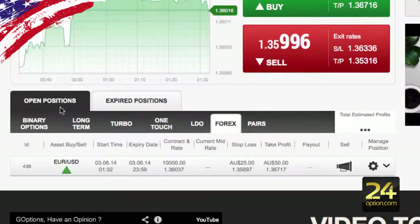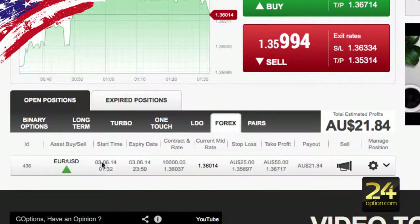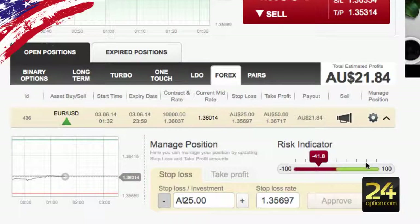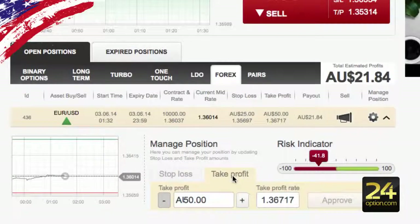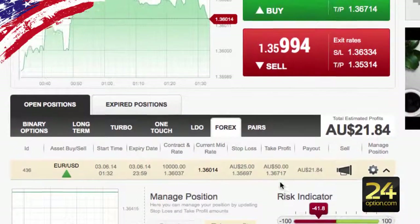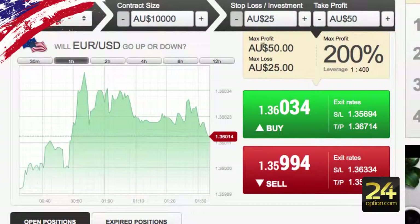Going to open positions, you can see the forex position there. This one actually gives you a few more features — you can manage your position, so if you want to change things on the fly you can increase your stop loss to be a bit more, and also your take profit you can increase that as well. You can't decrease it but you can increase it if you wish. So if you're quite an experienced forex trader and also good with options, this is a good hybrid version to trade options with a stop loss and take profit feature.